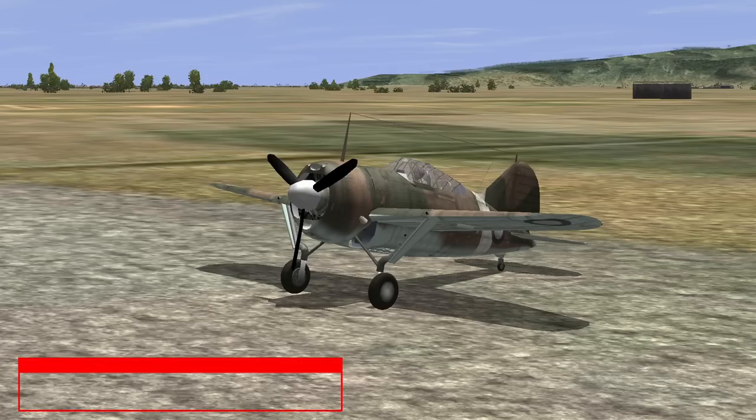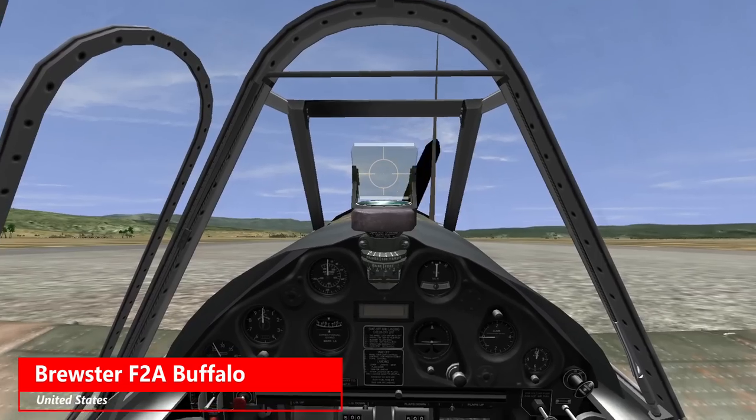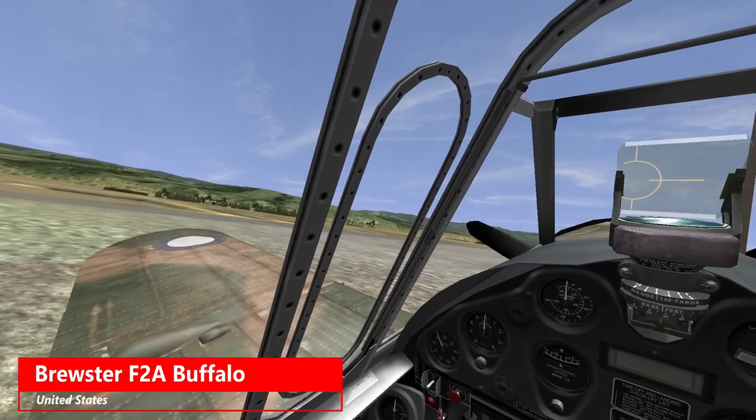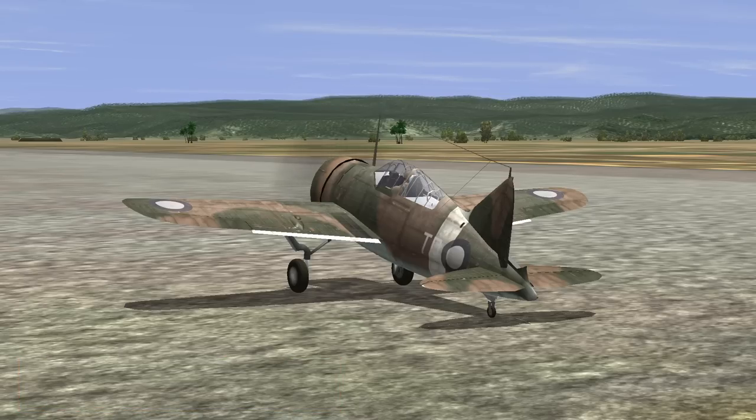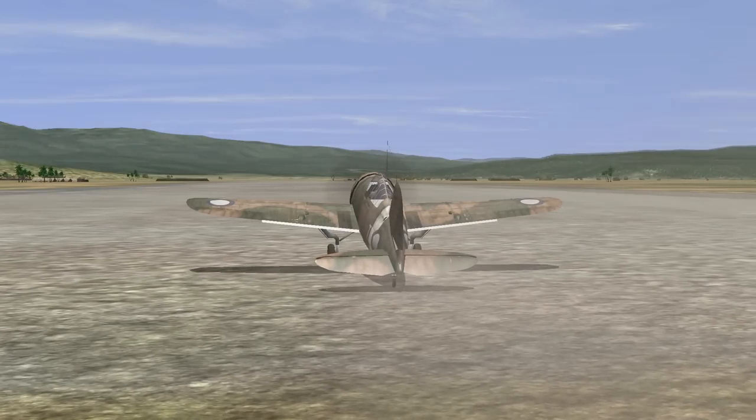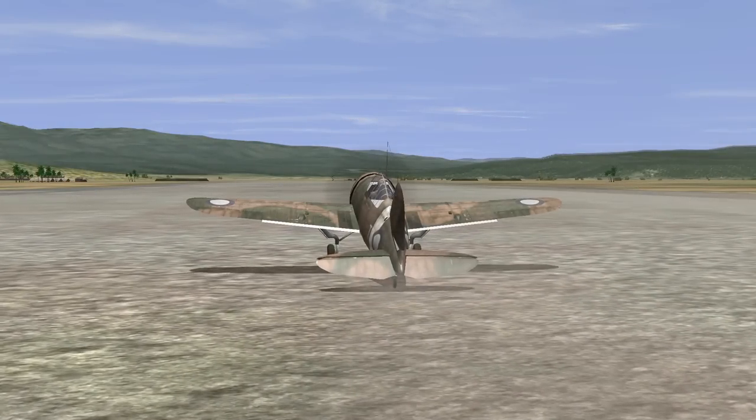So which of these two fighters should make the cut and join the ranks of the Russian LaG-3 and the French Caudron C-714? One aircraft that is on every list of the worst World War II aircraft is the Brewster F2A, dubbed the Buffalo by the British who had a habit of naming other people's planes. When I picture the Buffalo it's always surrounded by sweating ground crew on a Pacific island somewhere, being operated by predominantly land-based units.